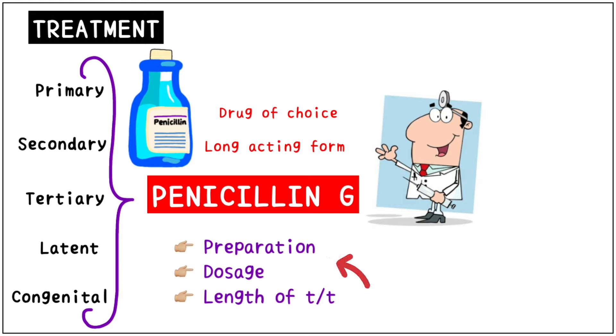For different stages, the preparation, dosage and length of treatment greatly differs, so a proper diagnosis is important. Treating tertiary and latent syphilis require a longer duration of therapy. A single intramuscular injection of long-acting benzathine penicillin will cure a person who has primary, secondary or early latent syphilis.